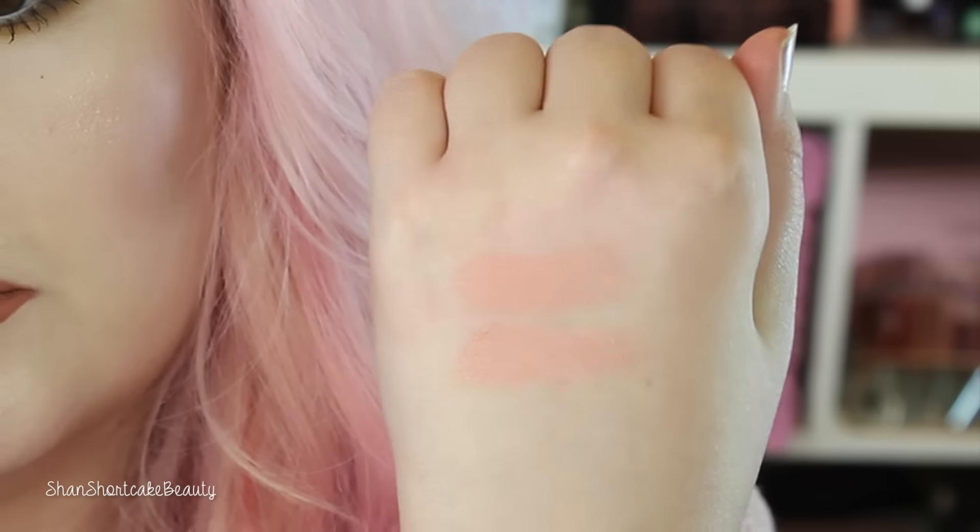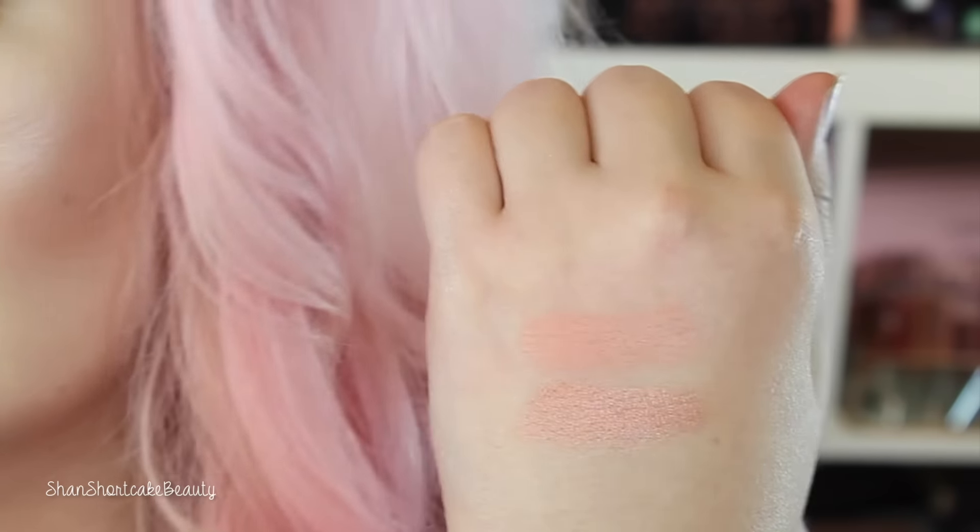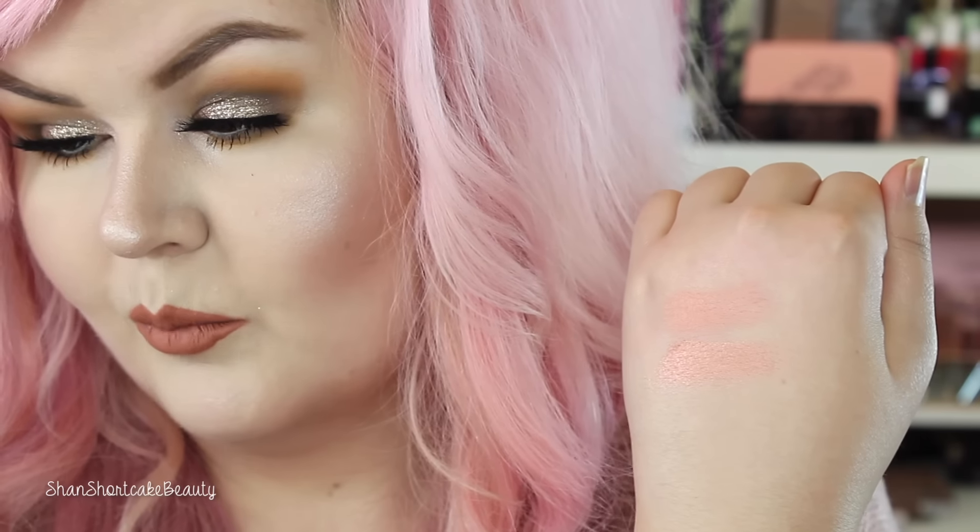And then this next one right here is Time Out. That looks beautiful. It is a little bit duochrome-y — it looks kind of pink and peach. Reminds me a lot of Come and Get It, but Come and Get It, I think, is a little more golden.